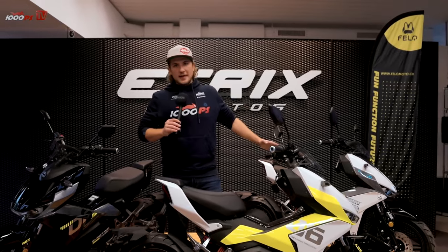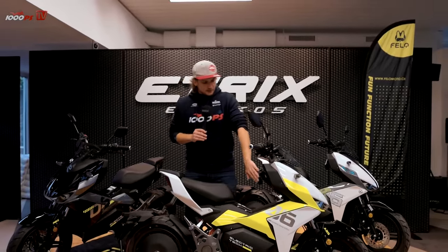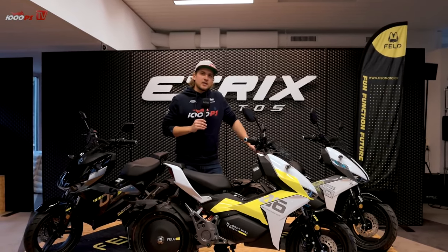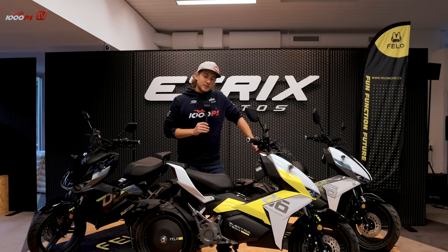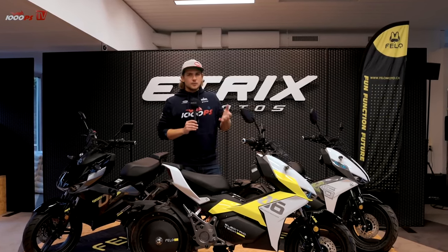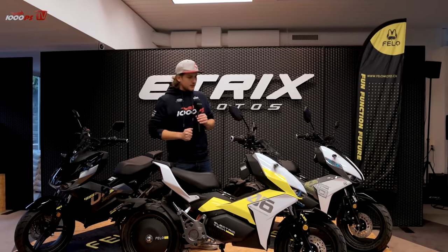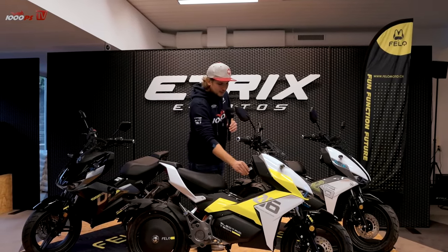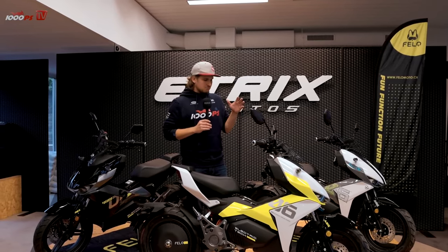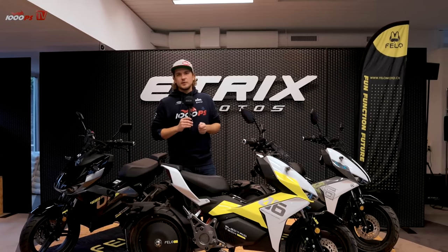With a range of 120 kilometers, charging is done under a cover — it takes five hours for 80 percent and seven to eight hours for a full charge with the standard charger. For a city scooter that ends up back in the garage anyway, that's a charging time I think is okay. I can plug it in overnight, set off again the next morning, and 120 kilometers is more than enough range for city errands.